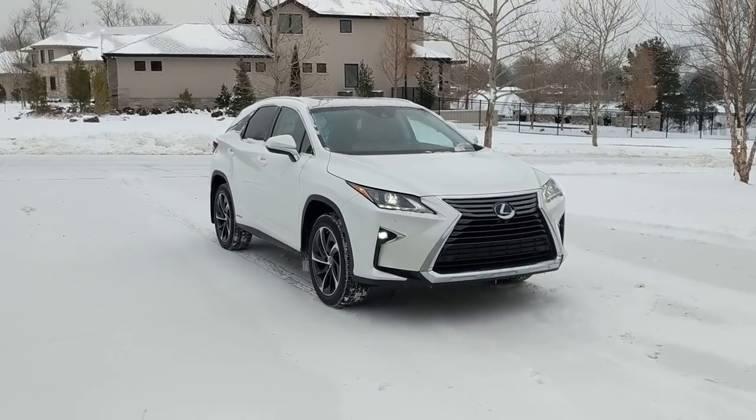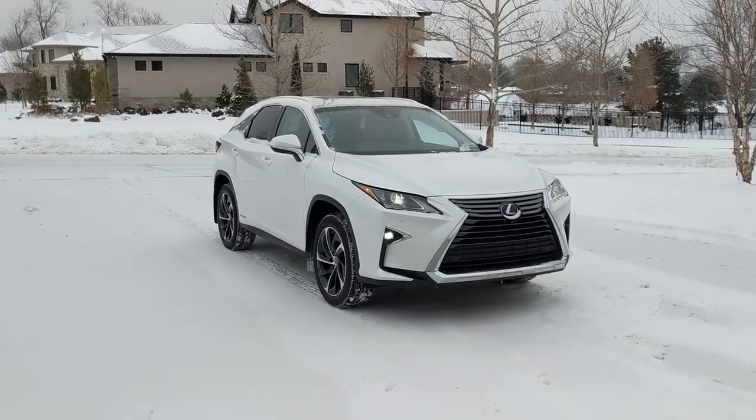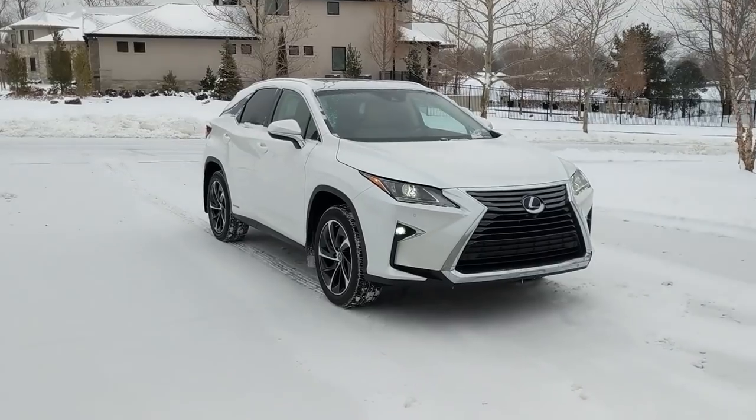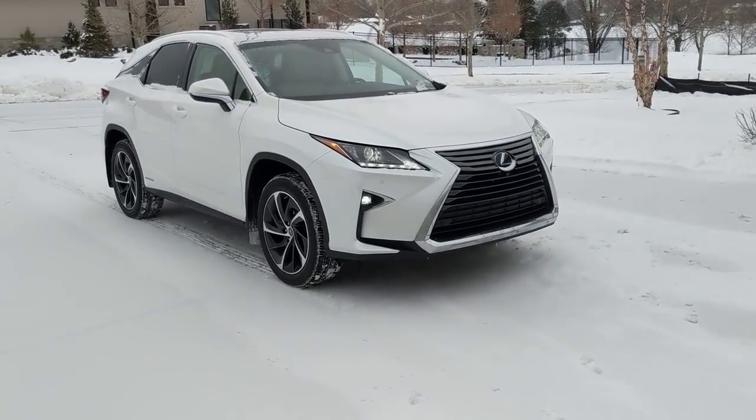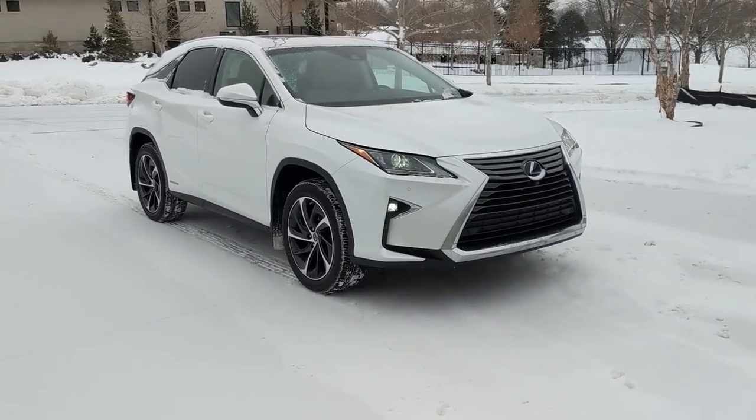Let's get into the styling. It looks awesome in this Eminent White Pearl pink color. You can also get another white, but it's only available in the F-Sport model.